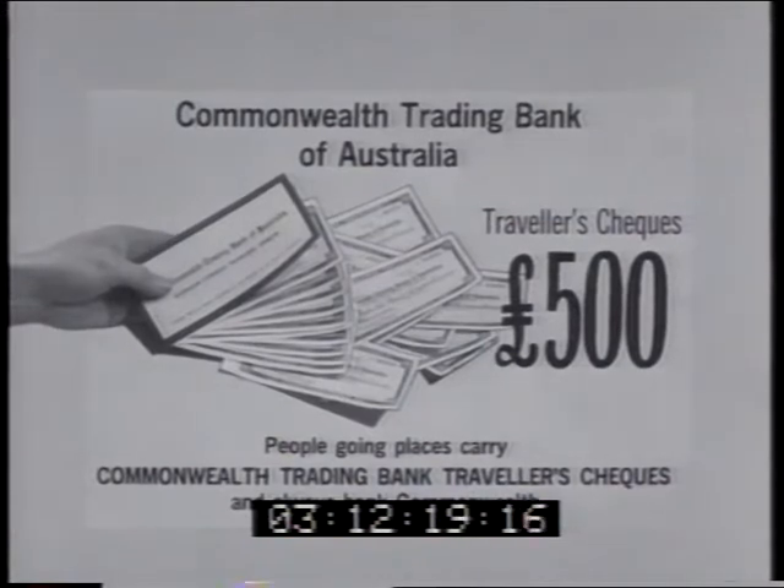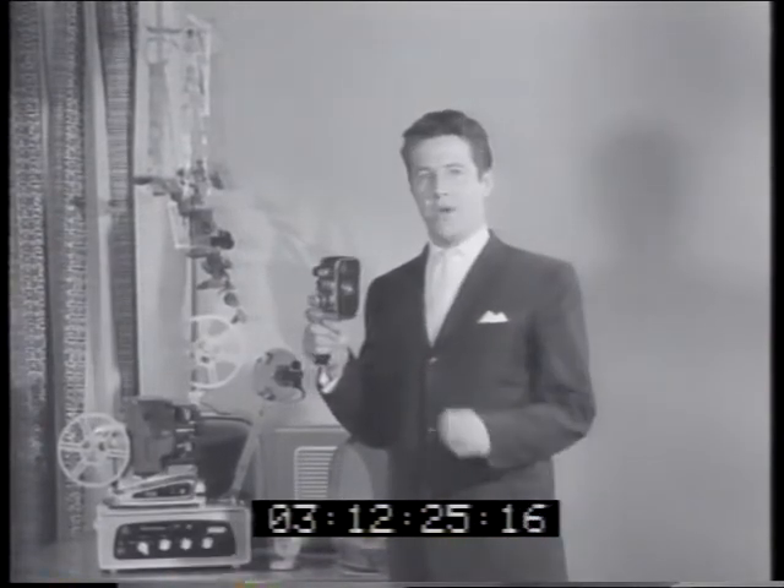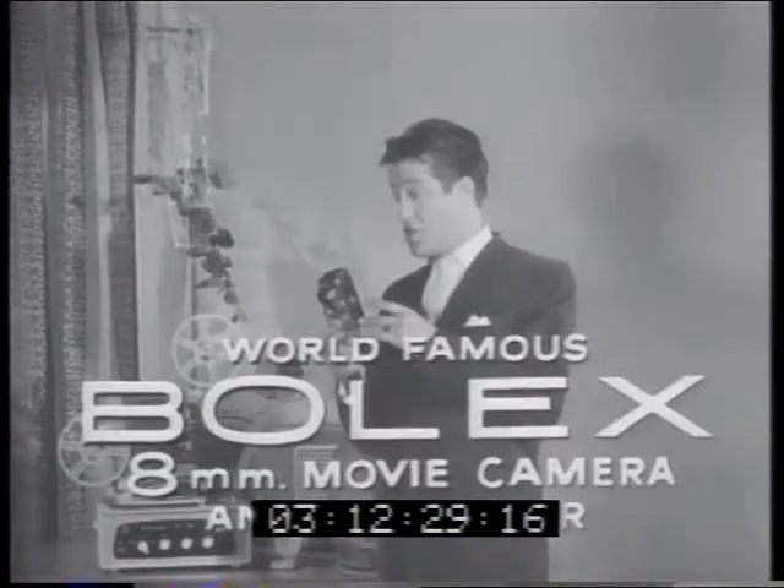From the Commonwealth Trading Bank — people who are going places carry Commonwealth Bank traveller's checks and always bank Commonwealth. You'll capture the memorable moments of your trip with the famous Bolex 8mm movie camera.